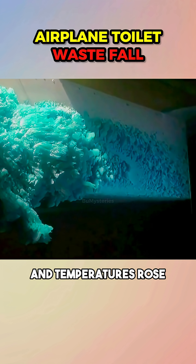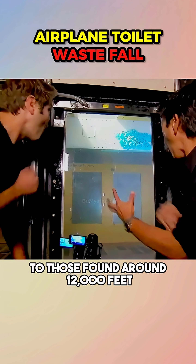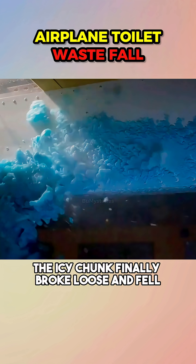When the tunnel simulated descent and temperatures rose to those found around 12,000 feet, the icy chunk finally broke loose and fell.